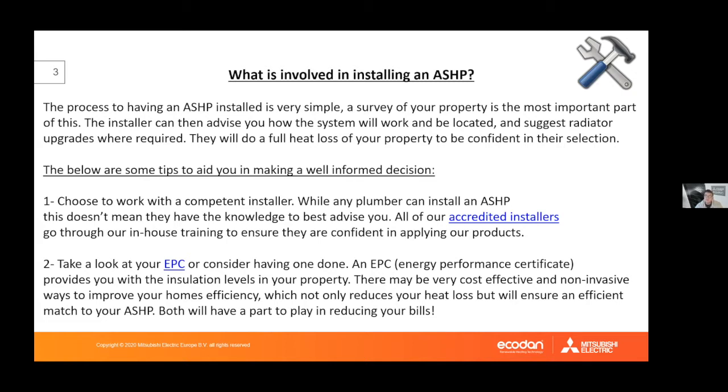One tip is to get an Energy Performance Certificate (EPC). These look similar to the energy rating labels on new electrical appliances, rating A to F with green-to-orange bars. It costs only £40 and will tell you, from an independent assessor, what insulation levels are in the property. Air source heat pumps are often associated with new-build, highly insulated properties, but that isn't always necessary. For example, loft insulation is very cheap but can make a huge impact on heat loss, and an installer would advise on whether to address this alongside the heat pump install.